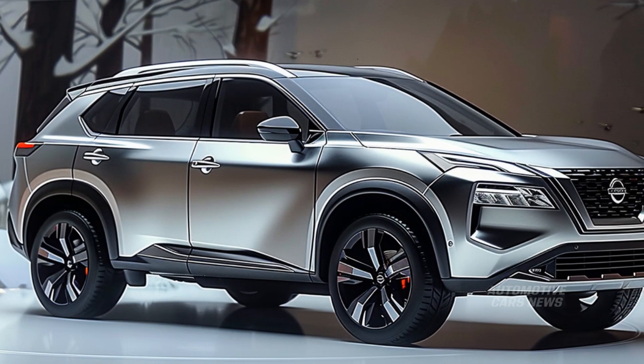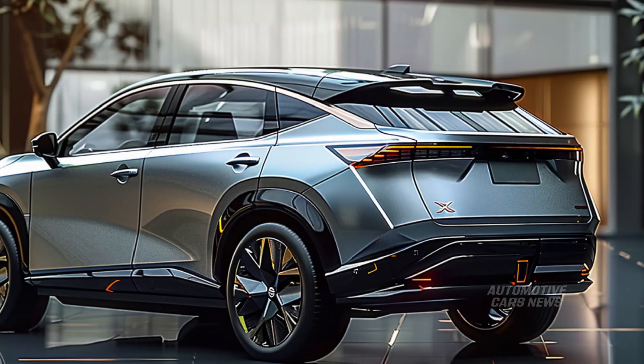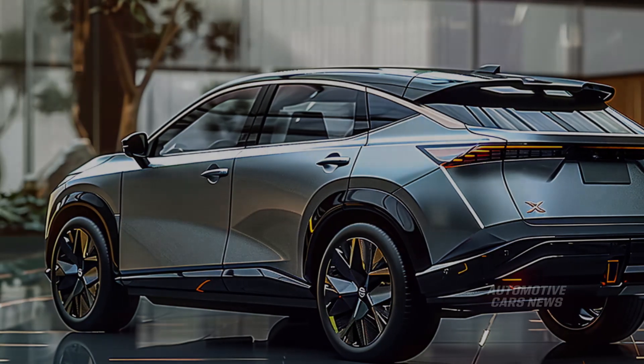The X-Trail small SUV in Japan has been gaining popularity among buyers for over a year now, thanks to the hybrid technology that it incorporates into its e-Power series. When compared to the Nissan Rogue, which is fueled by gasoline in the United States, this is a significant difference.